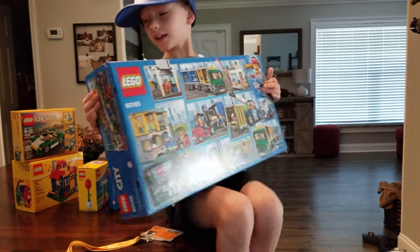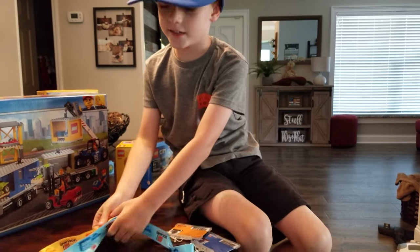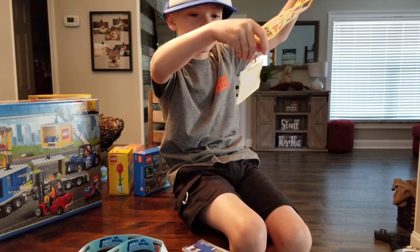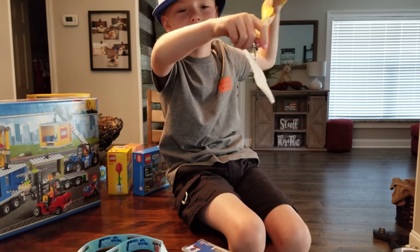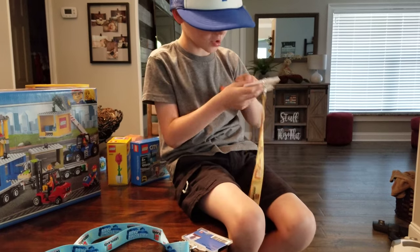I'm going to show you what I got at Legoland — it's a free annual pass. I got the awesomest pass. The awesome pass, I mean. See, it says awesome on the back.